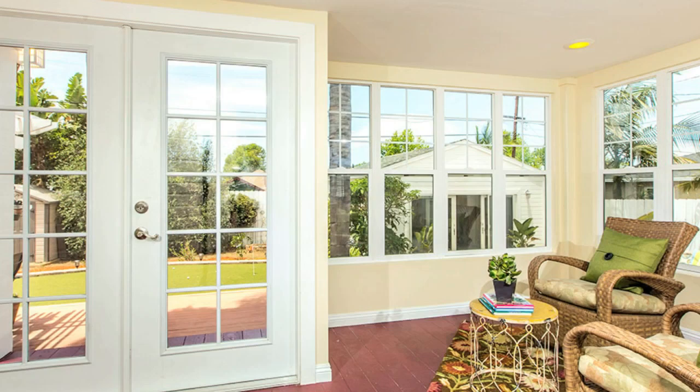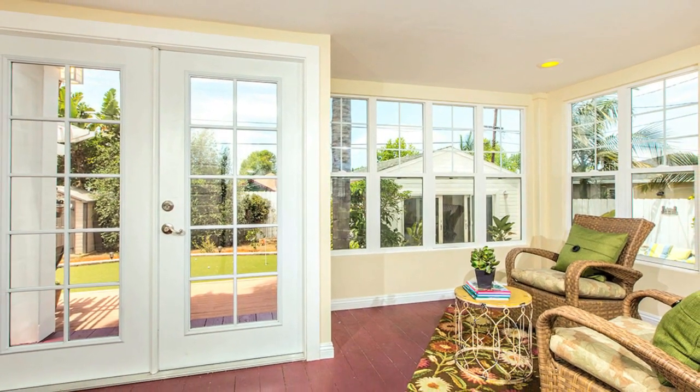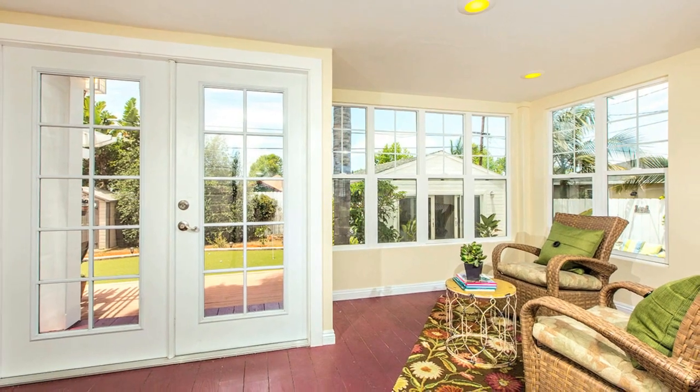The enclosed sunroom is a wonderful space to enjoy your newspaper and morning coffee looking out upon the beautiful backyard.